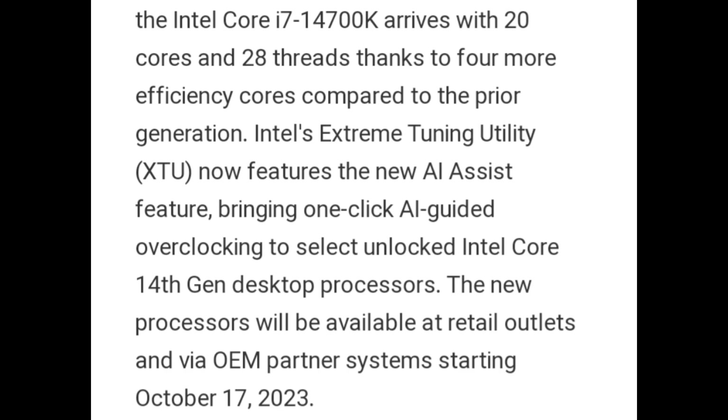Intel's Extreme Tuning Utility now features the new AI Assist feature, bringing one-click AI-guided overclocking to select unlocked Intel Core 14th generation desktop processors. The new processors will be available at retail outlets and via OEM partner systems starting October 17, 2023.